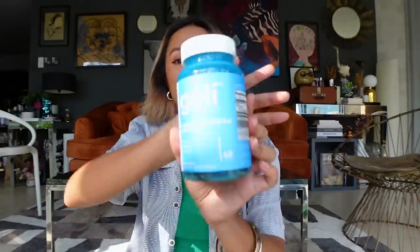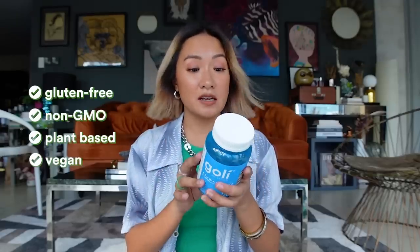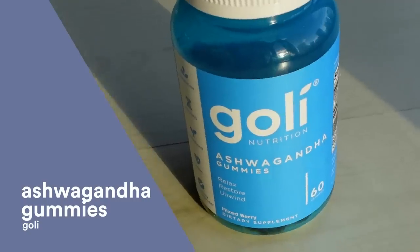Next up, this one is really more for relaxing, restoring, and unwinding. I'm not sure if you guys have heard of ashwagandha, but there are so many benefits for your mind and body. It's gluten-free, non-GMO, plant-based, and vegan. A lot of people have been sharing the benefits with me and I really see it every time I take it. I've been taking this for maybe three days now but I already kind of see the effects — all my friends who have it say it's really uplifting, it relieves stress and anxiety, it lowers blood pressure, and supports heart health.